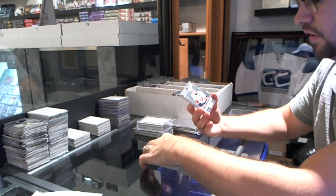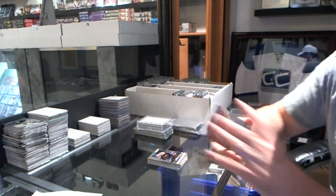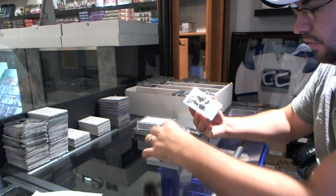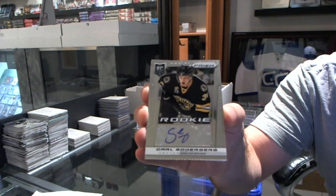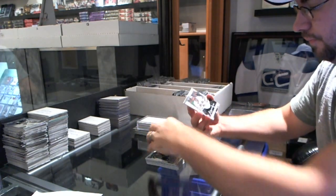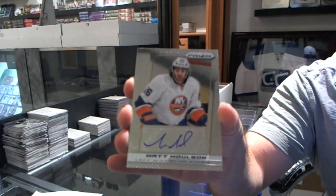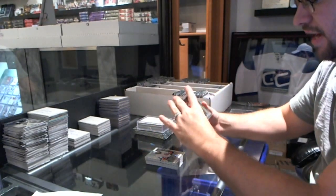Michael Jordan, an Anders Lee rookie, pivotal players John Tavares, a Sammy Votnin rookie, Tyler Toffoli rookie, a Carl Soderbergh rookie autograph, Justin Schultz, Christopher Nilstorp, and an autograph of Matt Molson.